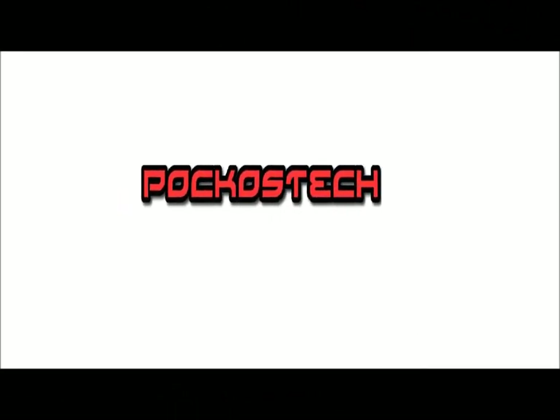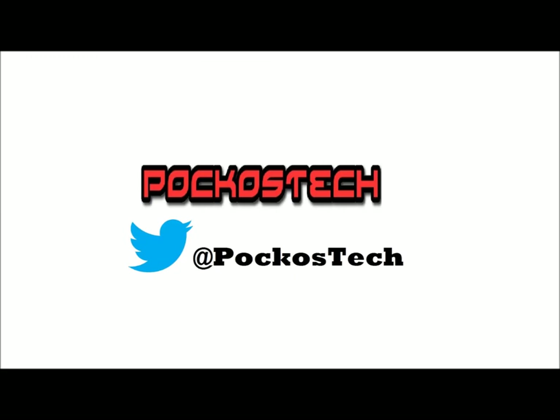That's all folks, thank you very much for watching. Please hit that like button below, leave a comment, and subscribe for more tech reviews and tutorials. I am on Twitter at PocosTech — just follow the link in the description. Thanks again guys, see you next time.